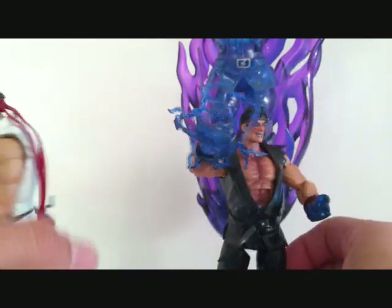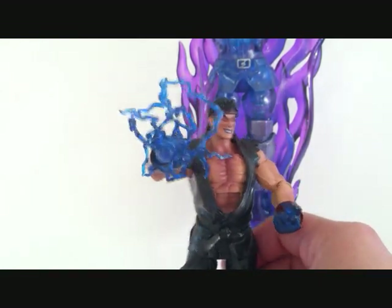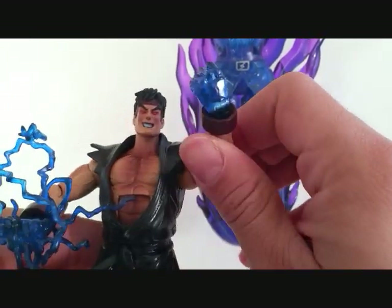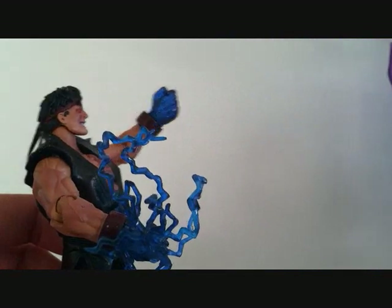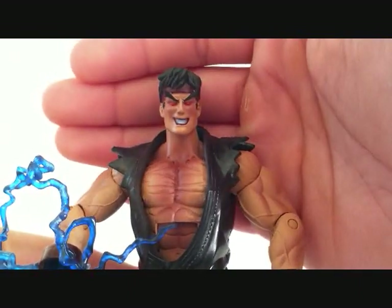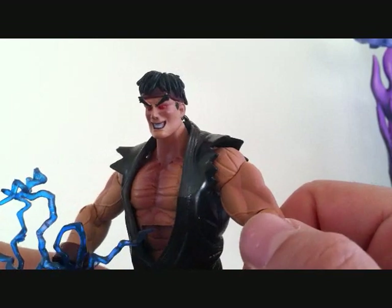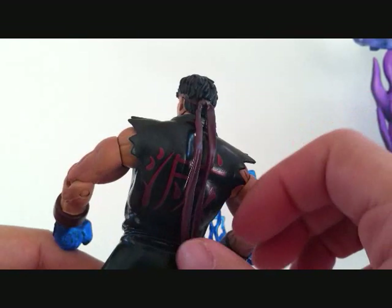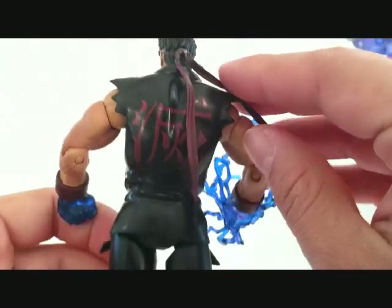Same sculpt, same head sculpt — maybe just different facial expressions, because the hair and everything is the same. Both great figures. So looking at Evil Ryu, you can see he's got the blue translucent hand. He's got a really nice facial expression, his eyebrows lifted up and down, and he's got the red eyes. His bandana here is like a dark maroonish color — it's like a soft plastic that goes all the way down. He's got some writing in the back of his uniform, which is really cool.